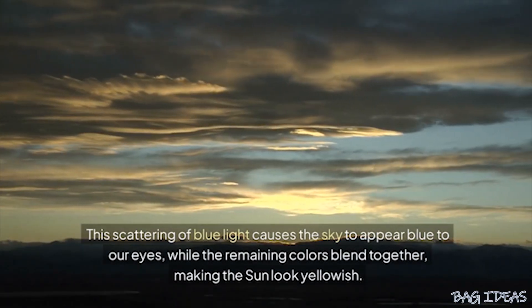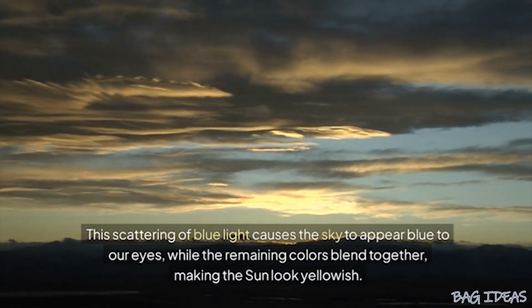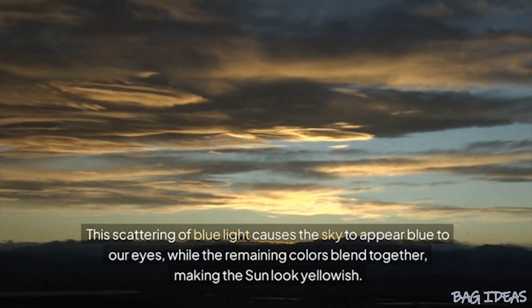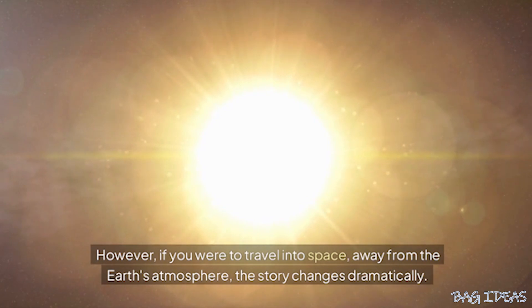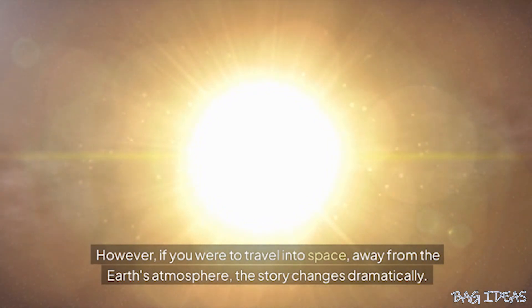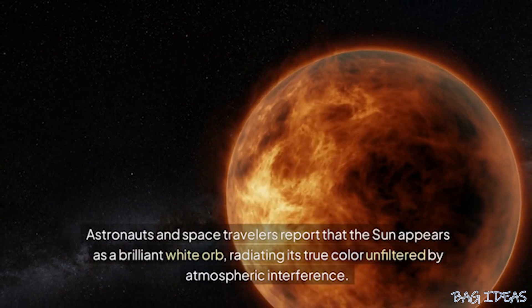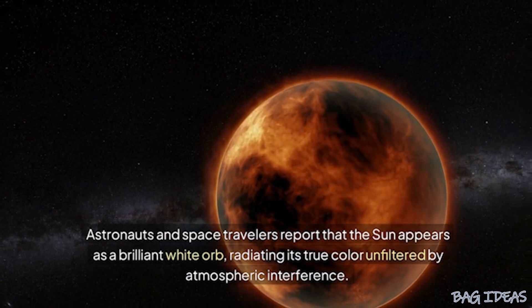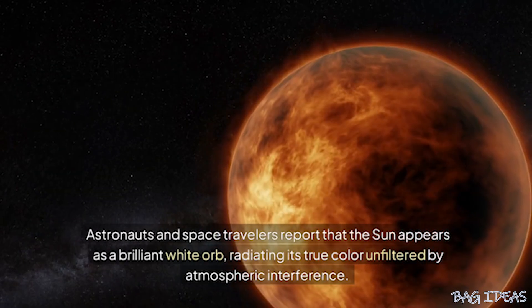This scattering of blue light causes the sky to appear blue to our eyes, while the remaining colors blend together, making the sun look yellowish. However, if you were to travel into space, away from the Earth's atmosphere, the story changes dramatically. Astronauts and space travelers report that the sun appears as a brilliant white orb,